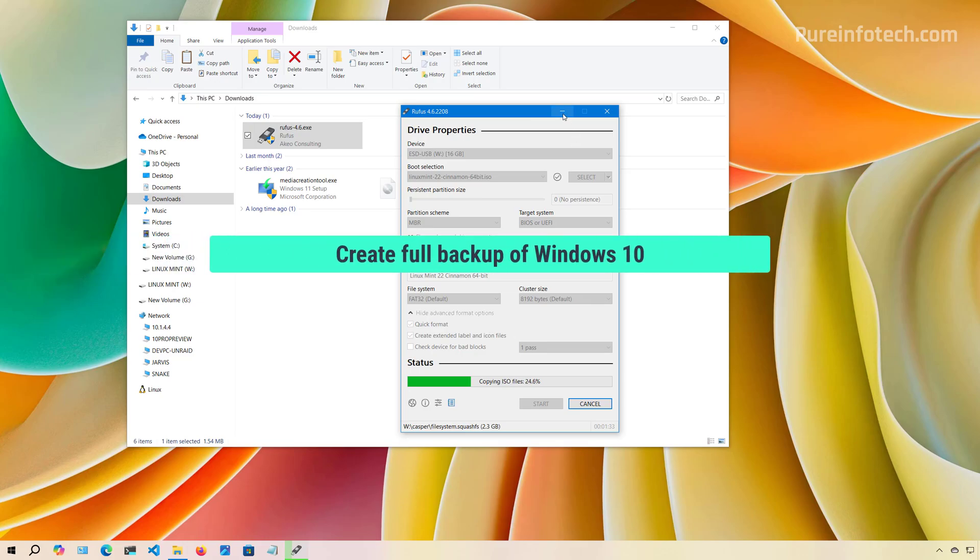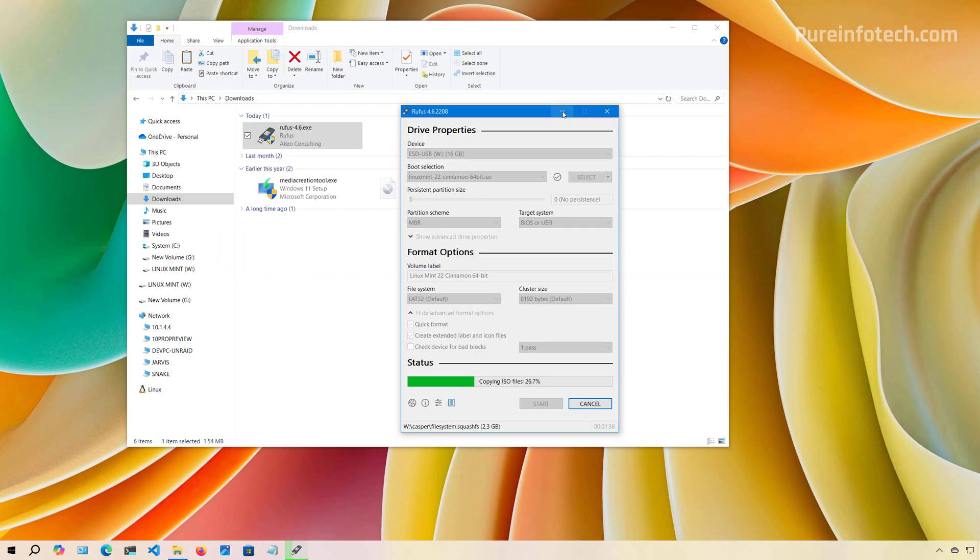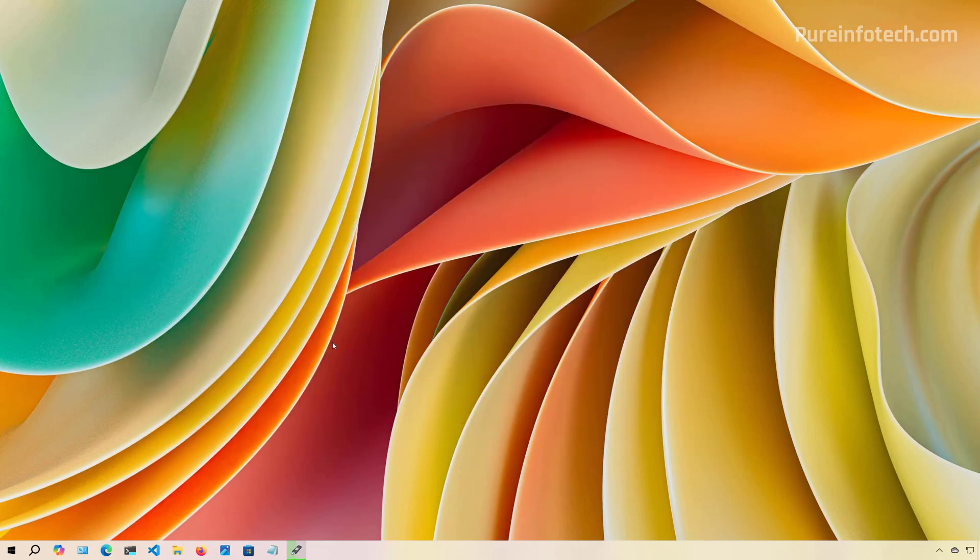While the USB is being created, we can start creating a full backup of the current setup to have a way to roll back if something goes wrong with the installation. If you want to have access to your files in Linux Mint, transfer them to an external hard drive so you can restore them manually on the new operating system. Connect an external USB hard drive with enough space to store all the data.